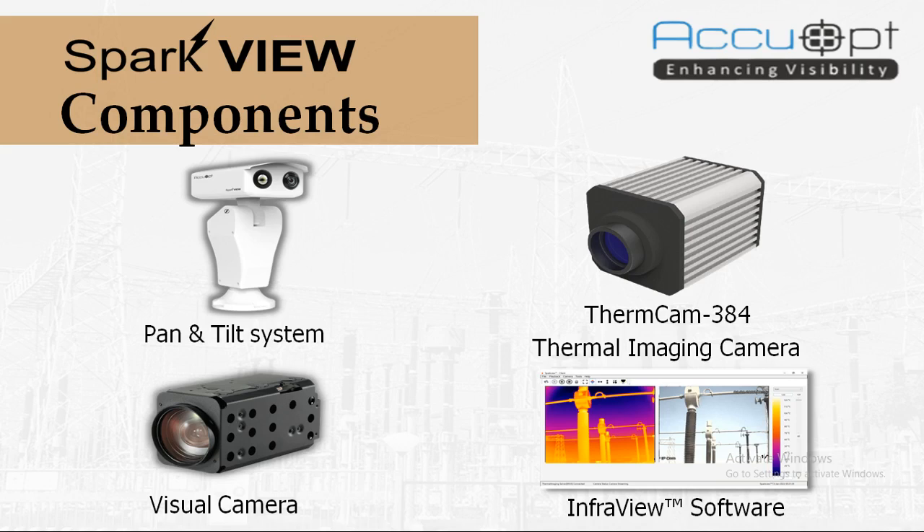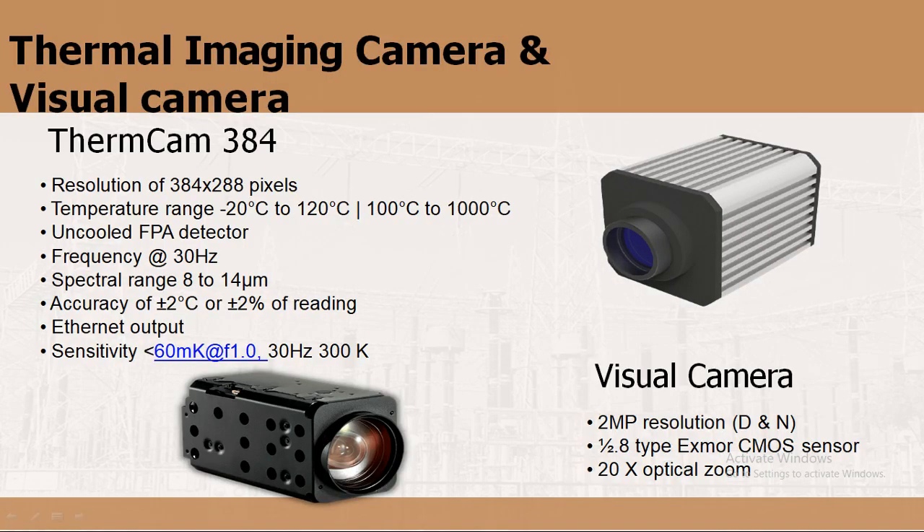With the pan and tilt system, we can cover a 360-degree view, which reduces the number of systems required and hence reduces maintenance cost. In SparkView, we use our Thermcam 384 thermal camera with a resolution of 384 by 288 pixels. It has two switchable temperature ranges: minus 20 to 120°C and 100 to 1000°C. It is an LWIR camera operating in the 8 to 14 micron spectral range at 30 Hz. The visual camera offers 2 megapixel resolution with day and night capability and 20x optical zoom.